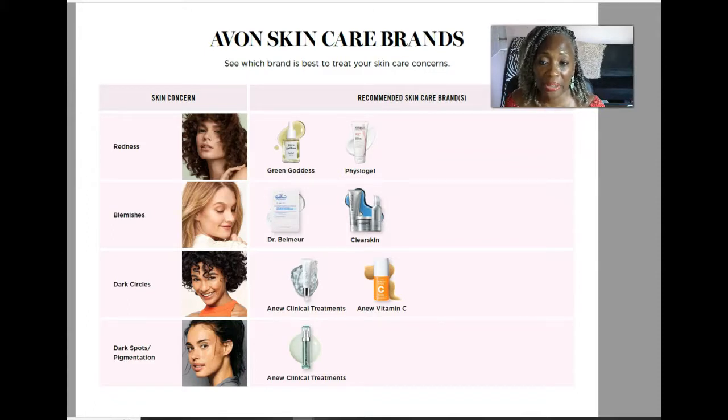The final skincare concern is dark spots and pigmentation. For that the recommended product would be the Anew Clinical Treatment in the green jar. I personally have never used it but I do have it in stock, so the Anew Clinical Treatment is what you would use for dark spots and pigmentation of your skin.